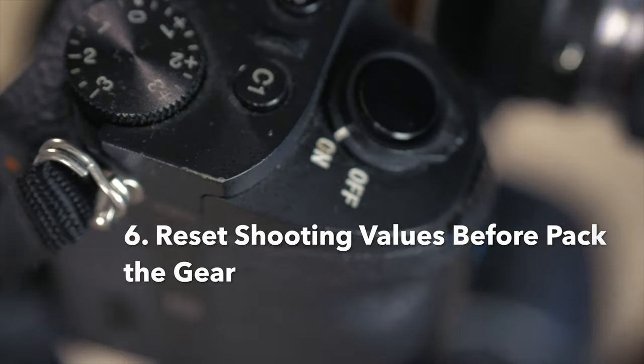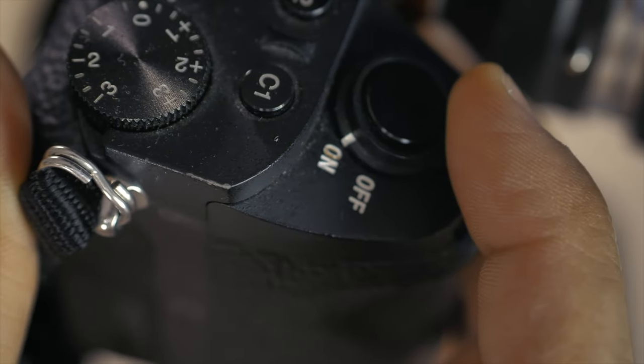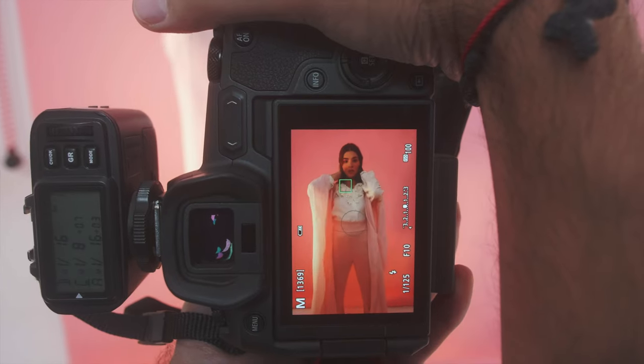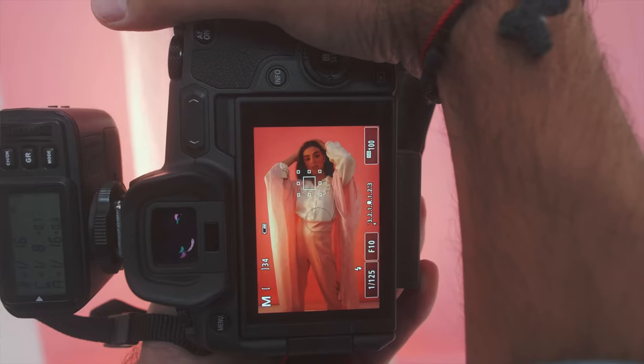Before shutting off your camera, pull values like aperture and ISO back to normal. How many times have you shot something and then realized the ISO was at 1600 because last time you were shooting indoors?